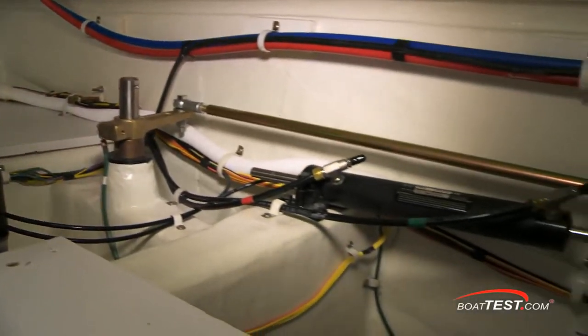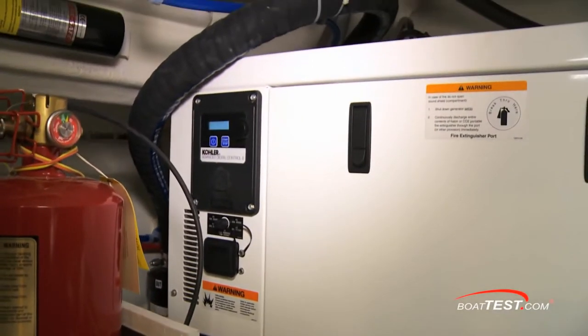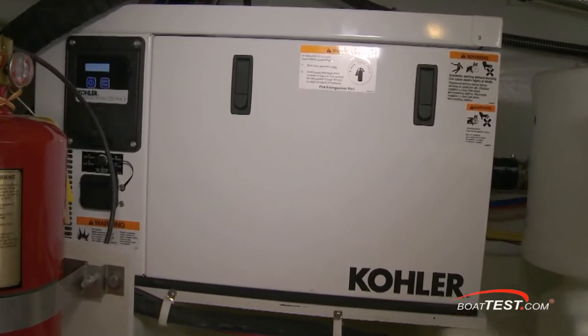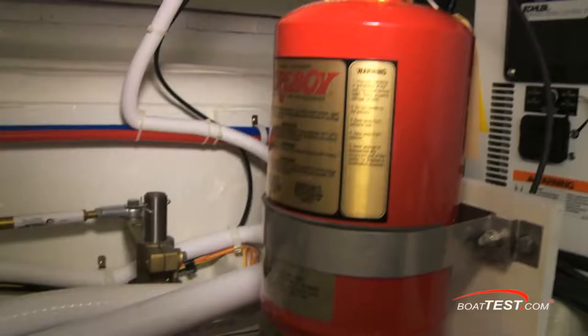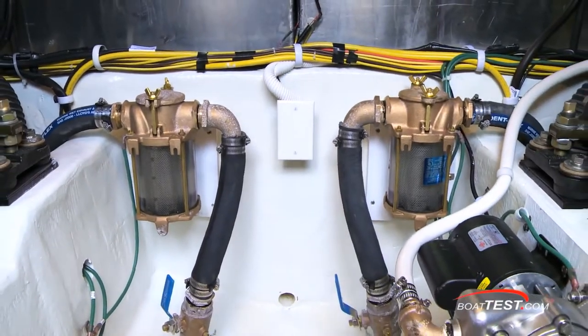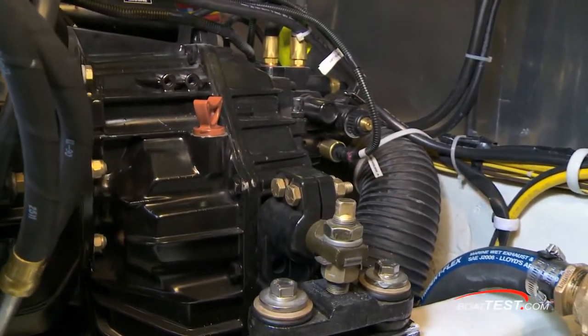All wire runs are properly supported. Carver went with a 7.5KW genset and a separate sound shield to power the AC systems, including the optional 16,000 BTU air conditioner. The fire suppression system is standard. Everything is properly double-clamped and grounded. The V-Drive transmissions are equally easy to reach and service.